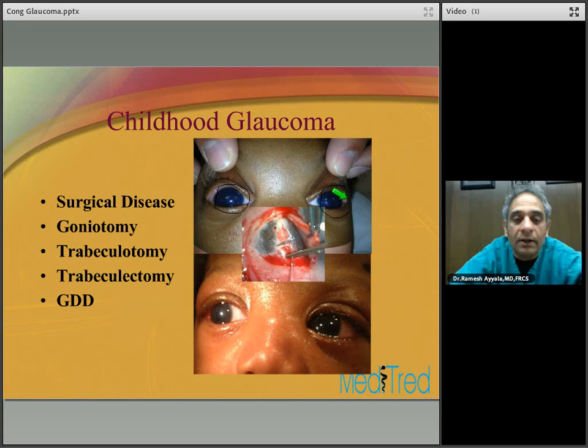Axenfeld-Rieger syndrome is an autosomal dominant disorder. Approximately 50 percent will go on to develop glaucoma. It results from neural crest-derived tissue abnormalities. In this picture you can see the posterior embryotoxon clearly visible along the limbus. Here is a patient of mine with Axenfeld-Rieger syndrome — you can clearly see the polycoria, corectopia, and iris atrophy, which I treated with a tube. To summarize: Axenfeld-Rieger syndrome is autosomal dominant, associated with posterior embryotoxon, iris bands to Schwalbe's line, iris hypoplasia, polycoria, dental anomalies, maxillary hypoplasia, protruding lower lip, flat nose, and wide inter-orbital distance.